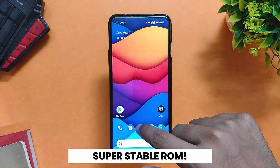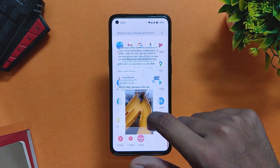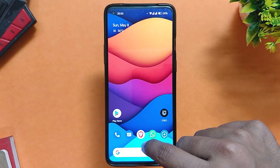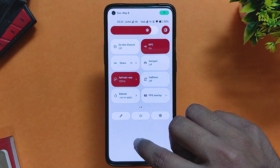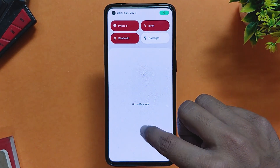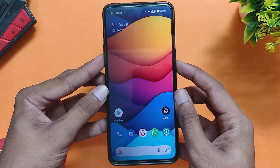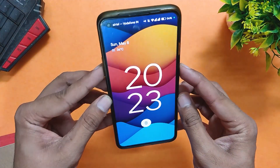The ROM is very stable, fast and responsive. I'm using it as a daily driver for a couple of days and face no trouble. All the basic functionality works properly — Wi-Fi, Bluetooth, NFC, VoLTE and calling, everything just works fine. The fingerprint sensor also works flawlessly. It is a little slow compared to Android 11 ROMs but it does the job, and you also get face unlock support.